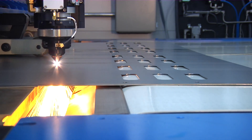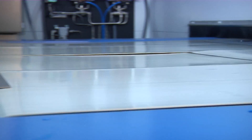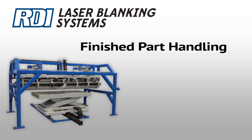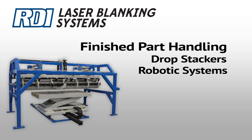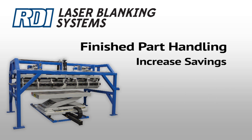As each part is laser cut, it's ejected out of the laser enclosure and onto a conveyor. RDI offers several stacking options, from simple drop stackers to robotic stacking systems. Parts can also be conveyed directly onto another piece of equipment. All of this adds up to significant savings, since manual stacking and additional labor are eliminated.